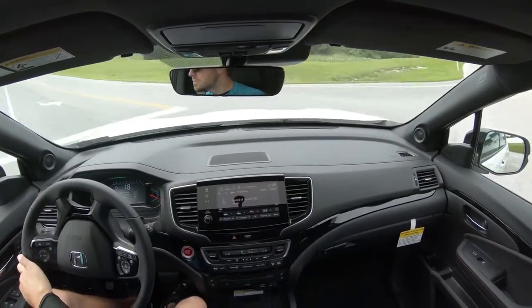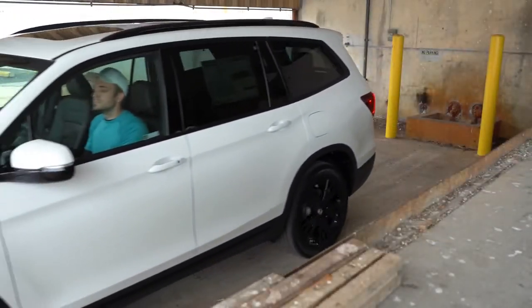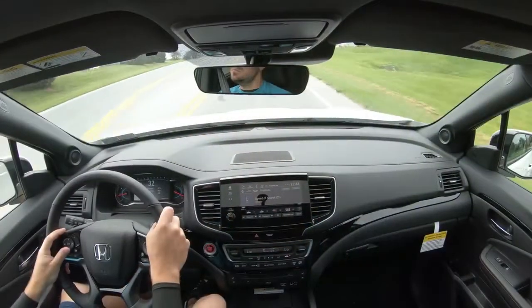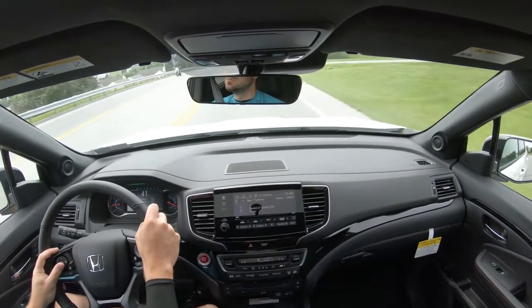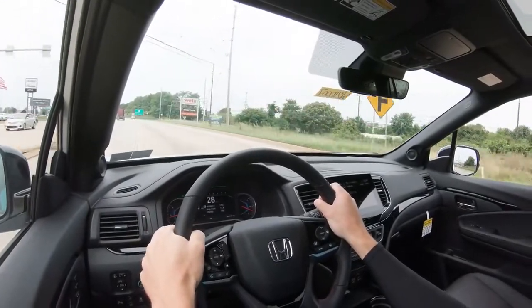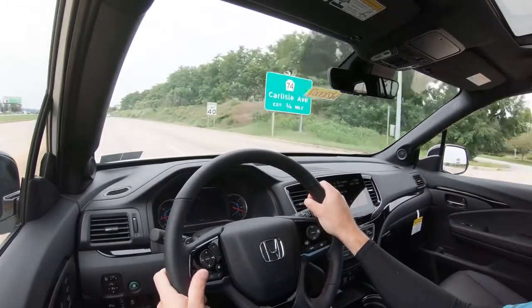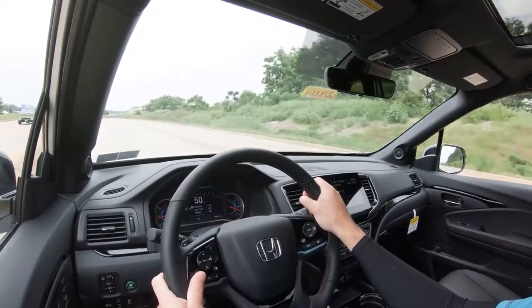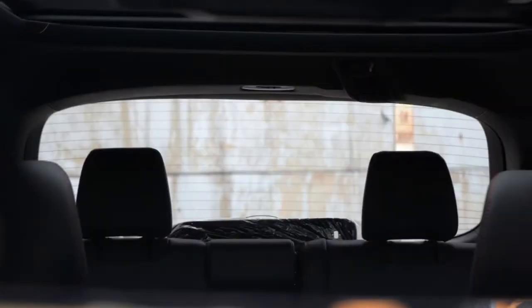Steering feel is on the softer side, but that's expected with three-row SUVs — if you want more feedback, the Mazda CX-9 is probably where you want to be. Cabin noise is seriously on point — the Pilot comes with acoustic front glass standard, plus acoustic front side glass from the EX-L trim and up, and acoustic rear glass from the Touring trim and up. That really deadens exterior sounds coming into the cabin.